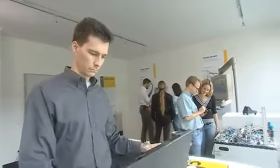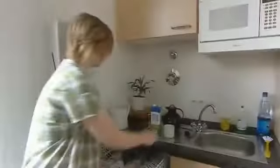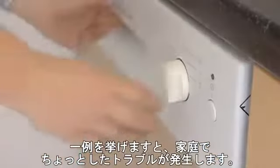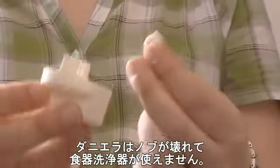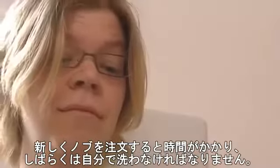The results will not only bring benefits to companies and the factory floor, but also to everyday life. One example: a minor household catastrophe. Without a turning knob, Daniela can't start her dishwasher. To order a new part will take time — for Daniela, this means doing the dishes herself.